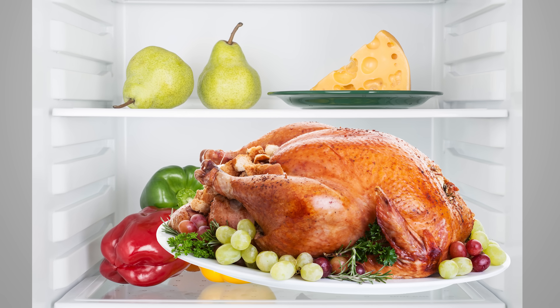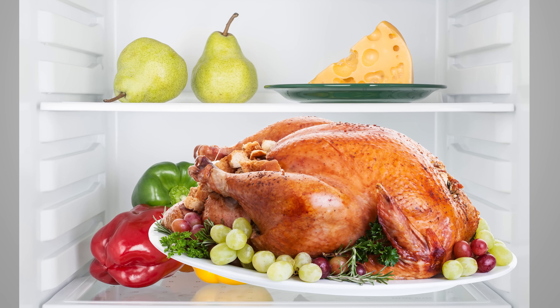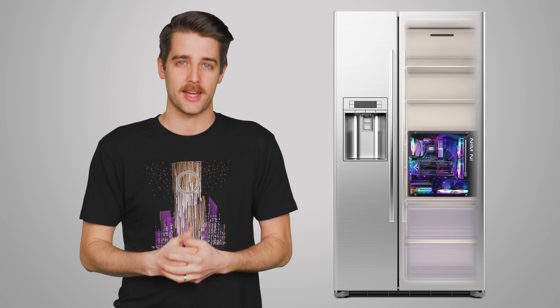Although the fridge might have to work harder if you put in a bunch of Thanksgiving turkey at room temperature, it can still handle the task since the turkey isn't going to be continually spitting out tons of heat. Computer components, on the other hand, generate lots of heat — especially when you're running Doom Eternal at 8K — and even in the best case scenario, a refrigerator's compressor won't be able to remove all that continuous heat quickly enough, meaning the inside could actually become warm.